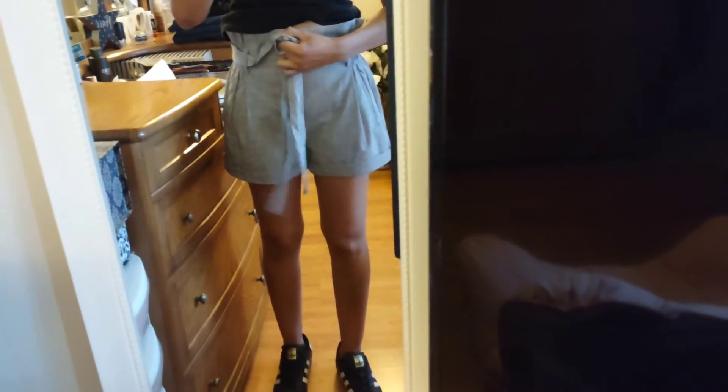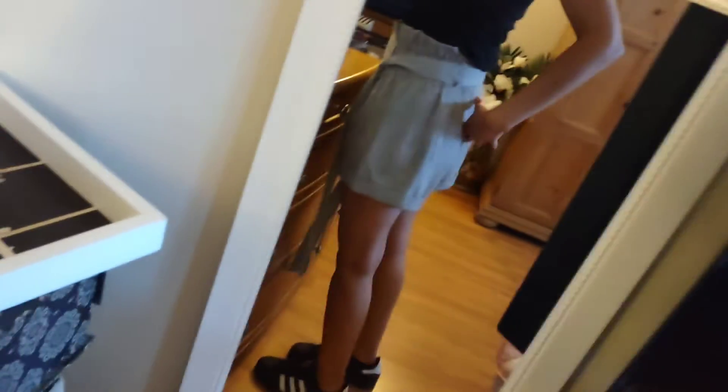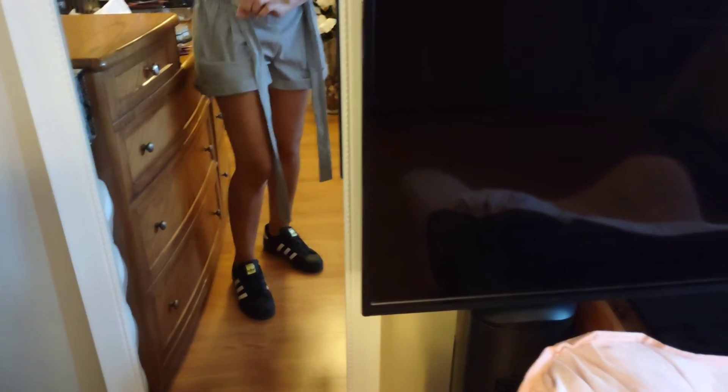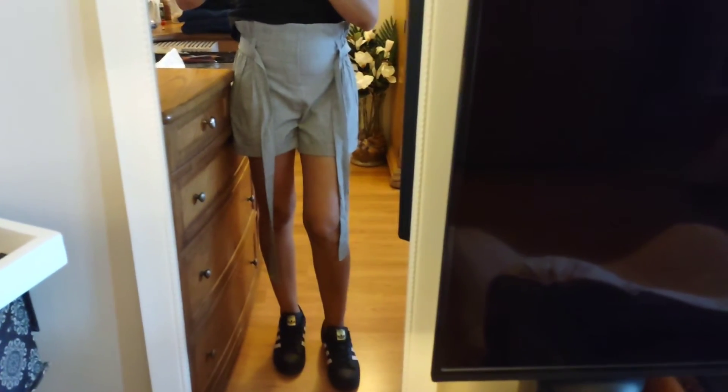I'm wearing some shorts right here - these are the ones I'm gonna wear right now. See how it's flat right here and then you tie this - it's kind of cute but I don't like this straight part and this sticking out through the back. I don't really like how the back looks. And there are fake pockets but you still have the bulkiness of a pocket down there. Just not feeling it. I'm gonna take this one back for sure.